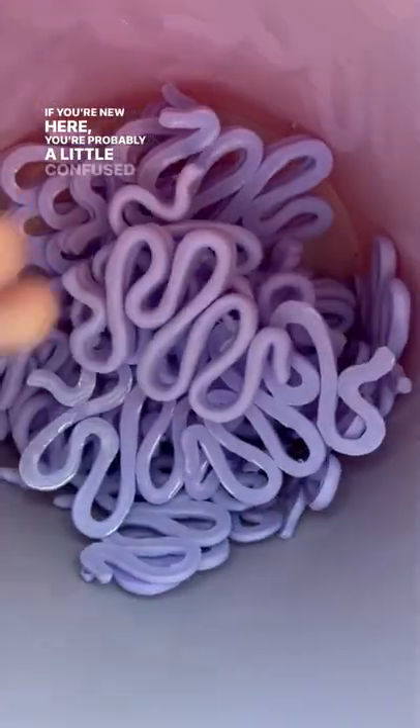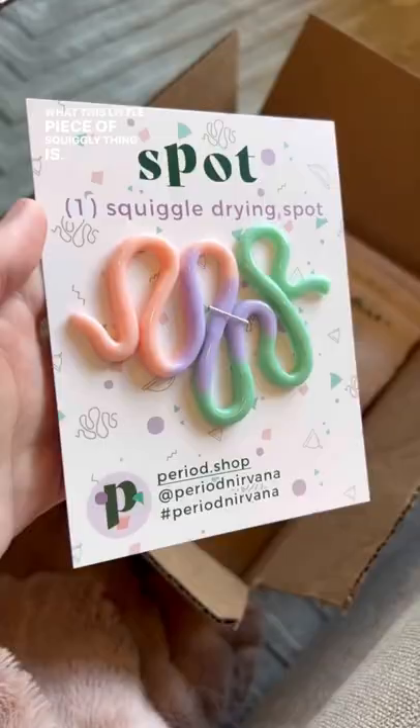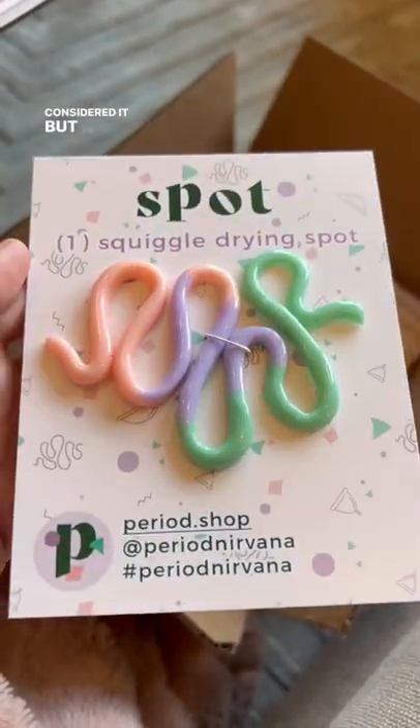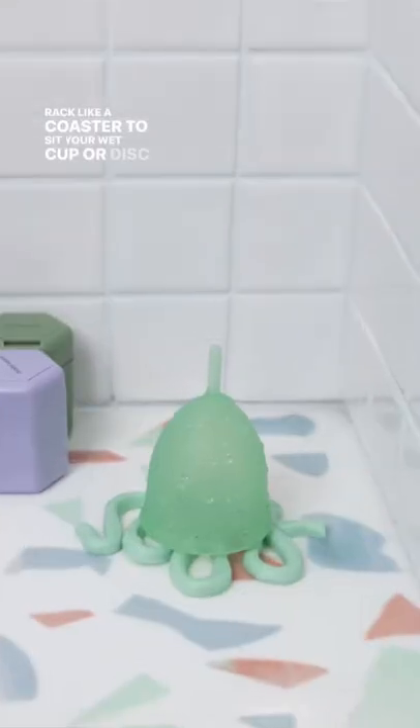If you're new here, you're probably a little bit confused as to what this little piece of squiggly thing is. It's not something you need, and you probably never even considered it, but it's actually just a tiny little drying rack, like a coaster, to sit your wet cupper disc on.